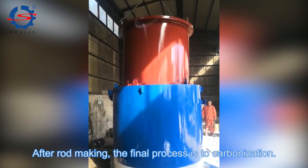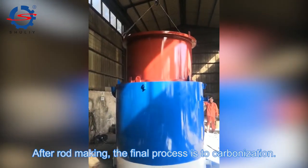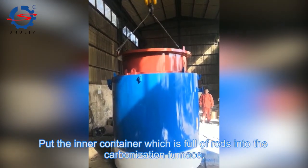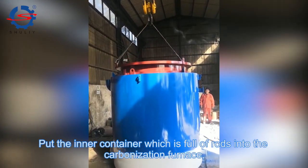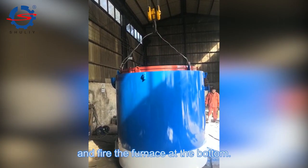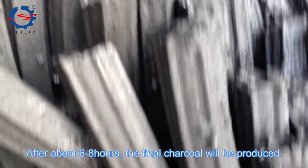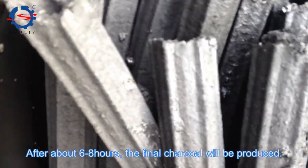After roll making, the final process is carbonization. Put the inner container, which is full of rolls, into the carbonization furnace and fire the furnace at the bottom. After about 6 to 8 hours, the final charcoal will be produced.